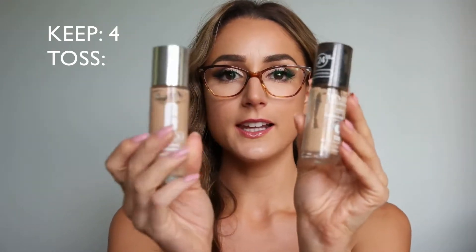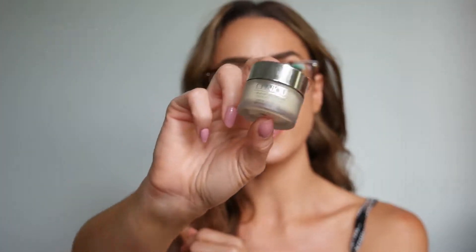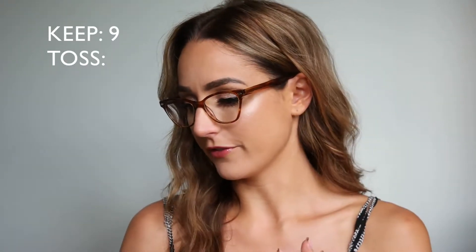I have two foundations I alternate between: the Clinique and the Revlon. I've been using the Clinique a lot more lately. I love both — great coverage, great all-day wear, blends beautifully. The Clinique is my current favorite but it's almost out, so I'll finish it and decide what to repurchase. The Hourglass Mineral Veil Primer is my favorite primer. The Clinique Dramatically Different Moisturizing Cream I love for every day. Kat Von D translucent setting powder — almost done with this, so sad.